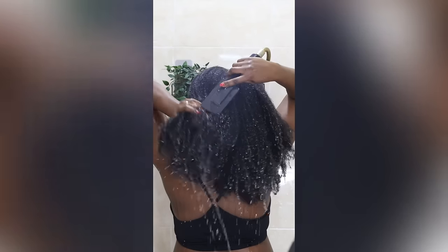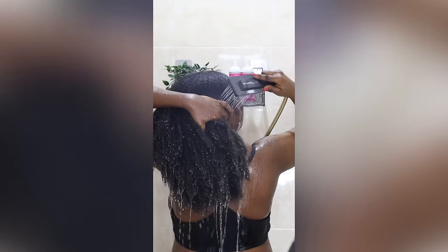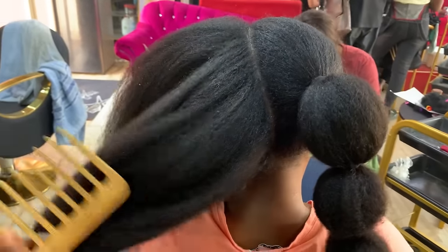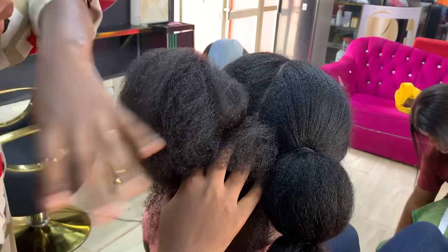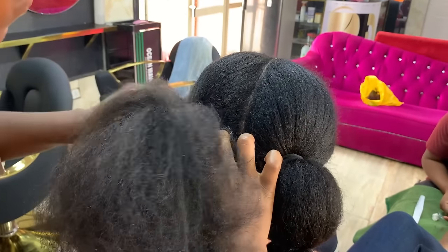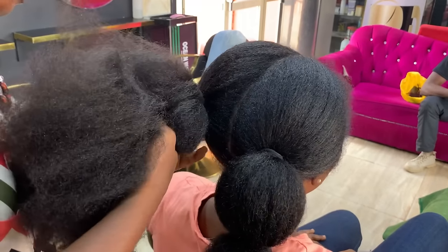This DIY extreme hair growth treatment combines only two powerful ingredients, and the best part is that you can easily find the ingredients around you. If you want to make an Ayurvedic hair growth treatment that targets all your hair concerns — like slow hair growth, dandruff, shedding, balding, breakage, itchy scalp, split ends, stunted growth, and baldness — then watch this video to the end. You have to be consistent and use this product at least once a week for visible results.